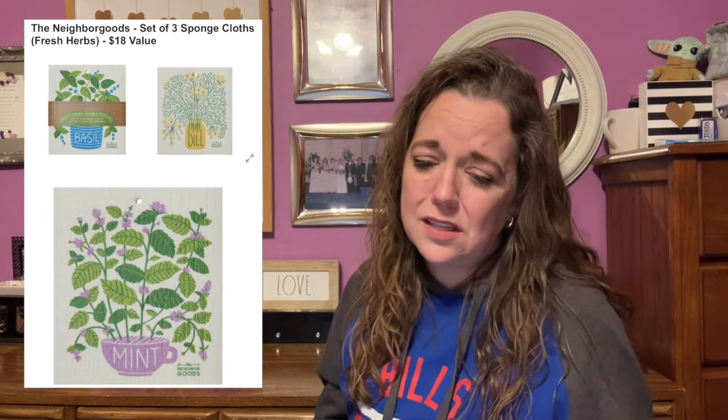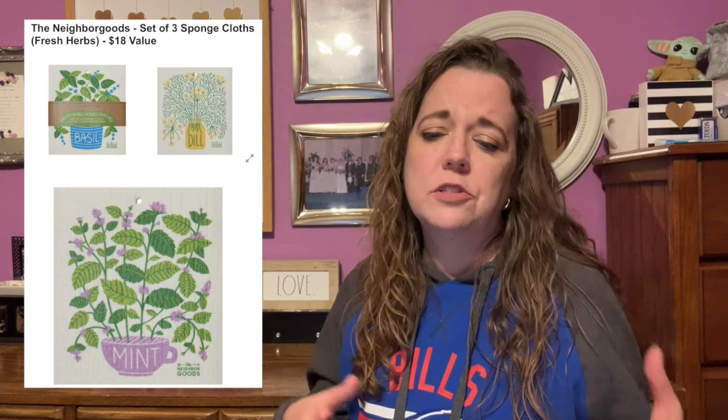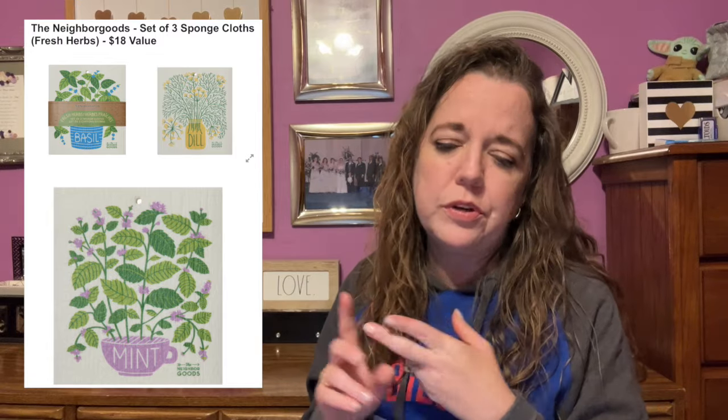I looked into these a little bit — they are biodegradable. They'll last a couple of months and then start to biodegrade, and you can throw them away or put them in your compost pile. You can rinse them underwater, but every once in a while run them through the dishwasher or washing machine to clean them. I'm semi-interested — I've never used something like that before.